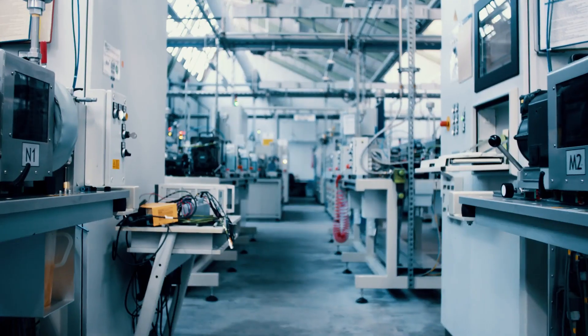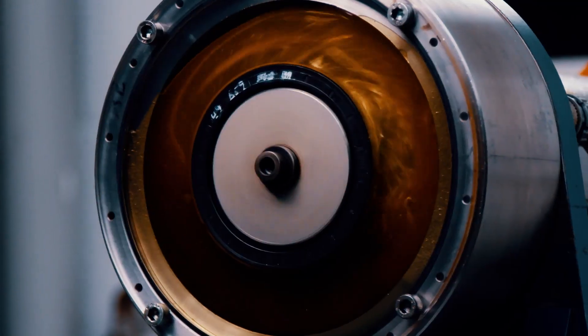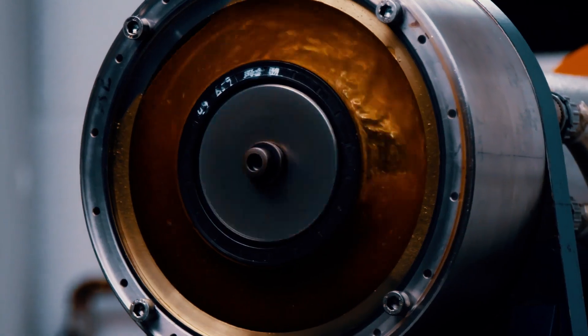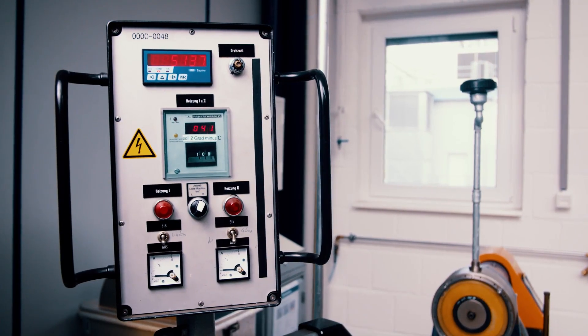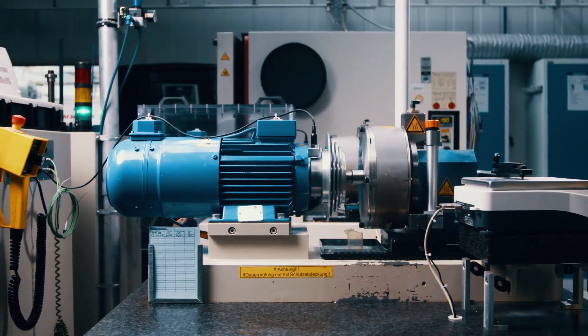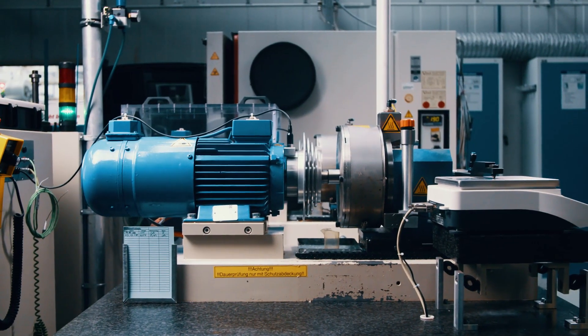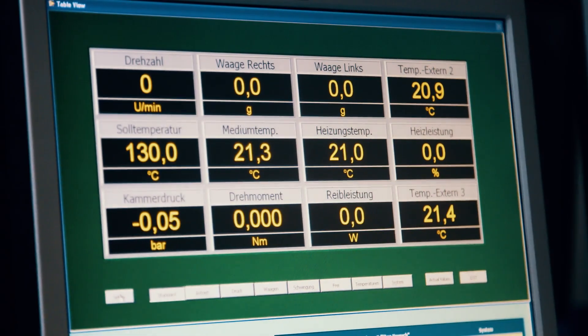Besides internal quality control, Freudenberg also carries out tests on behalf of customers. New lubricants, for example, must first be tested for their sealing compatibility before they can enter the market. Another area of interest is reducing friction in the interaction of Simmering, lubricant, and shaft to increase the service life of the components. The wide range of applications for e-mobility is a focal point of development.